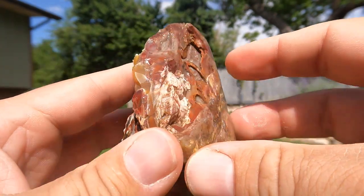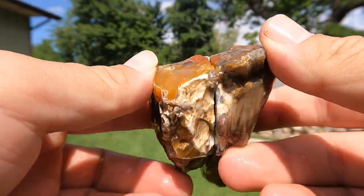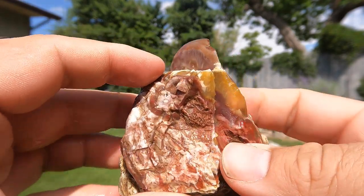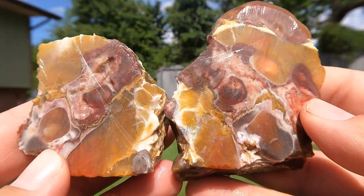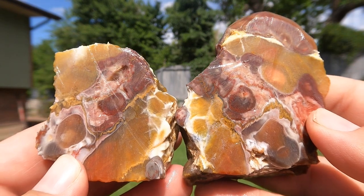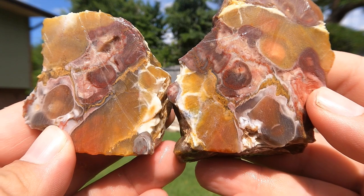Next up, something that looked beautiful from the outside — it's agate. Unfortunately, I do not remember where this came from. Whoa! That's cool. Look at all those circles, colors, patterns. That is neat stuff.